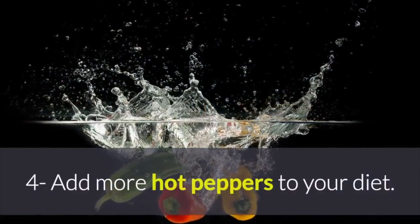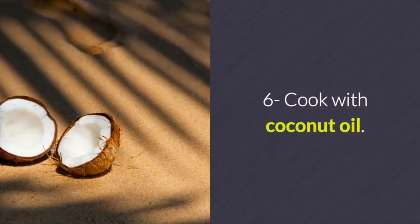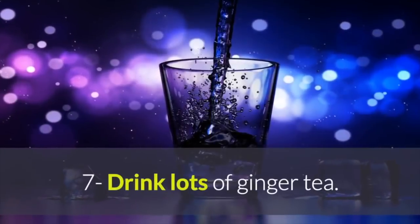4. Add more hot peppers to your diet. 5. Eat more chia seeds. 6. Cook with coconut oil.